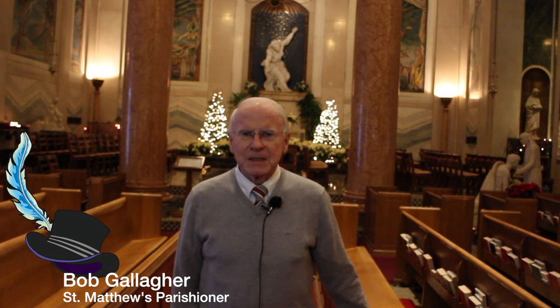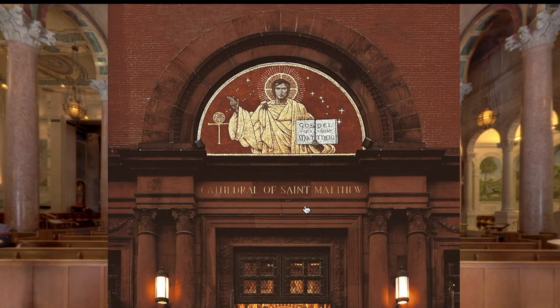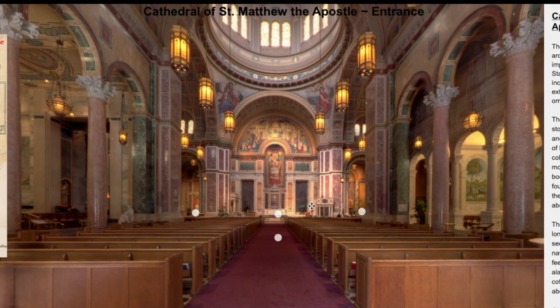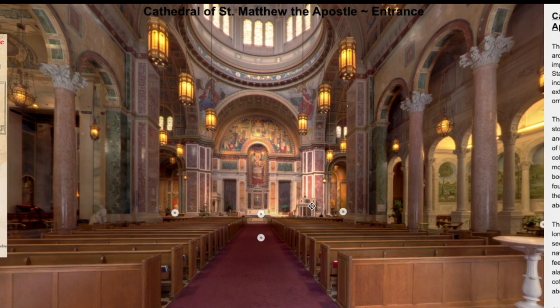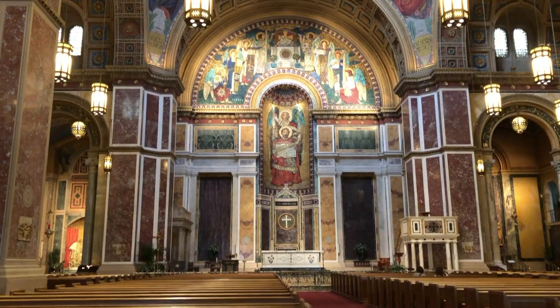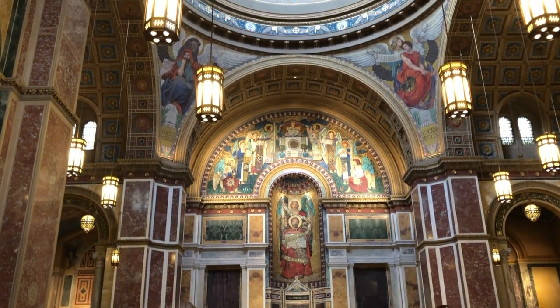My name is Bob Gallagher. I'm a parishioner at St. Matthew's Cathedral, and I've been here for about 20 years, and I'm one of the official tour guides. Please know that you're always welcome to visit St. Matthew's. You can take a virtual tour on our website. The website will also contain other detailed information about the cathedral, mass times, personnel, our staff, and phone numbers in case you're interested in making an appointment for a visit. We welcome you at any time. Thank you for watching. Subscribe by clicking on the History Hat logo as we continue to explore the Mysteries of History.